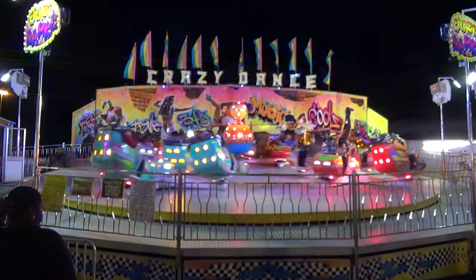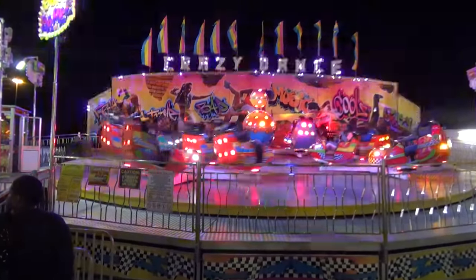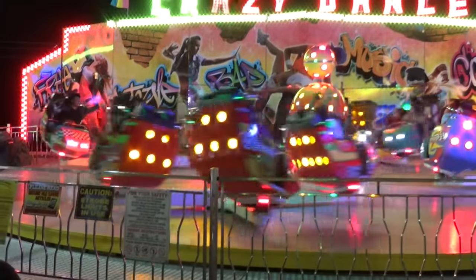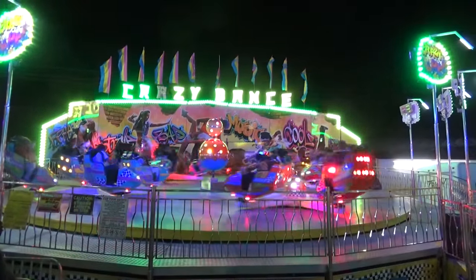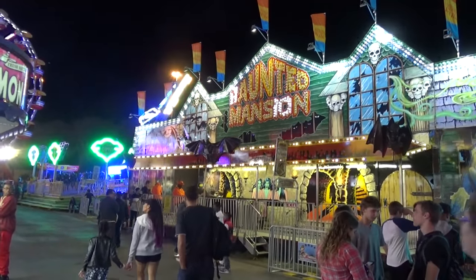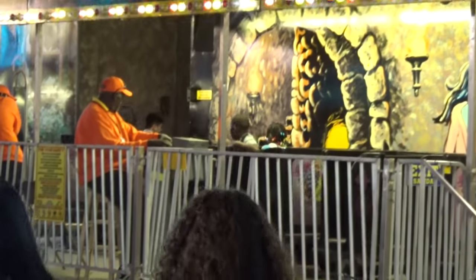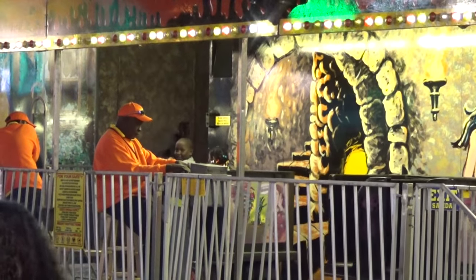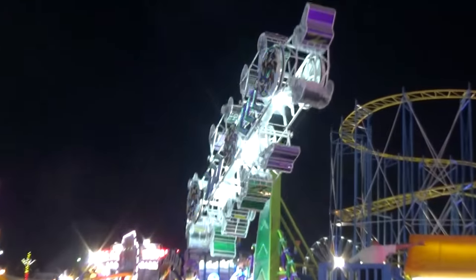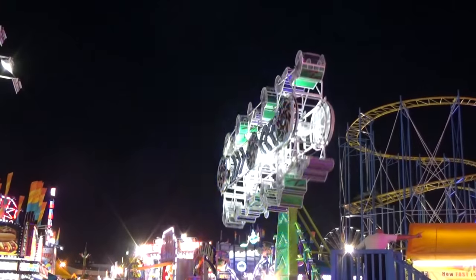Gotta love the Crazy Dance, also known as the Haunted Mansion. If you're sitting in the right seat you get some really wild motion on one of these. They have a Haunted Mansion at Disney and it's great, so I have to assume this one here at the State Fair will be just as good, right? Also, I know you'll find the Zipper at some of the worst carnivals around, but it's still one of the wildest rides at the fair.